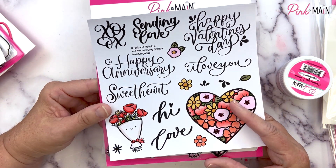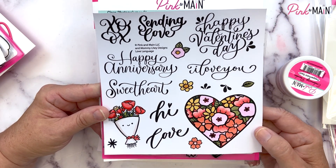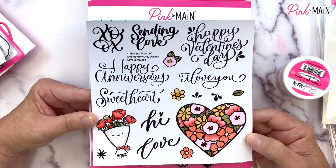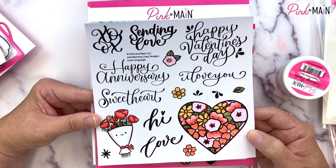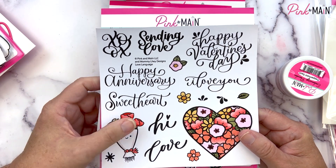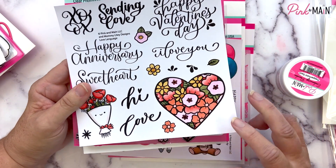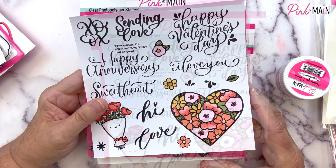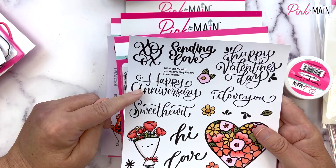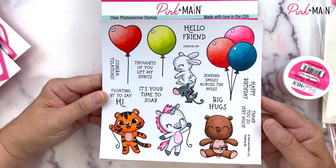Our next six by six stamp set with coordinating dies is called Love Language, illustrated and hand lettered by Mommy Lay Designs. Look at those beautiful sentiments: 'XOXO,' 'Sending Love,' 'Happy Valentine's Day,' 'I Love You,' 'Happy Anniversary,' 'Sweetheart,' 'Hi,' and 'Love.' We've also got an adorable little bouquet of flowers and a heart full of flowers. The coordinating dies will cut out these sentiments as well.